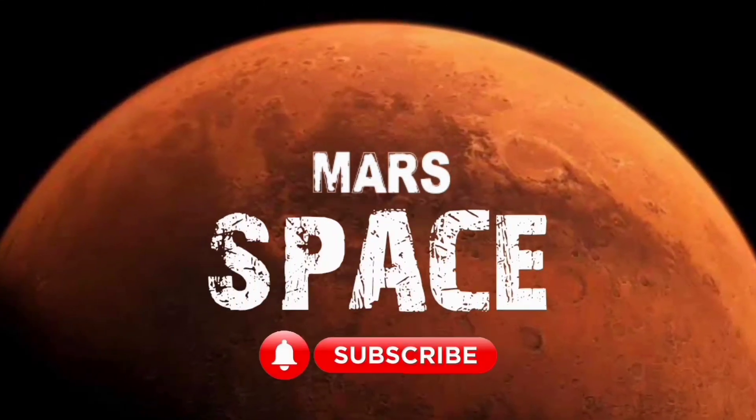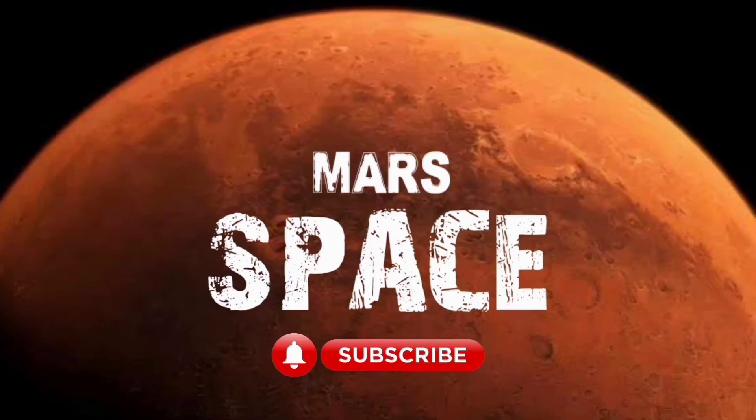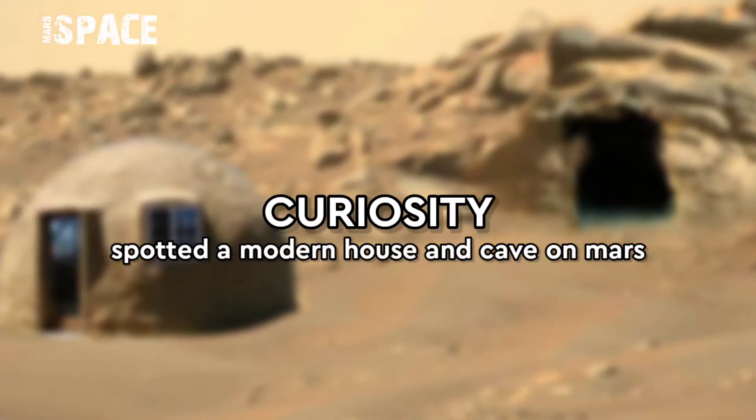Hi everyone, welcome back to our YouTube channel Mars is Best. If you are new, hit the bell icon with thumbs up and please watch the full video.